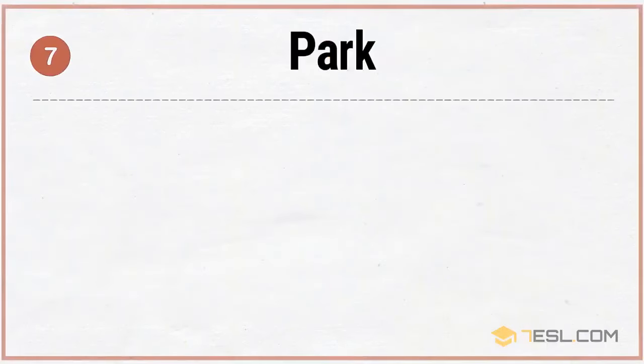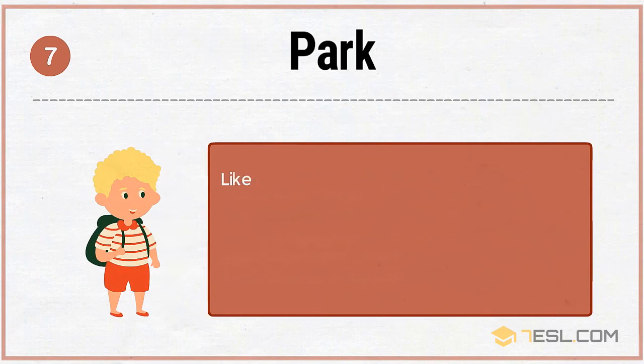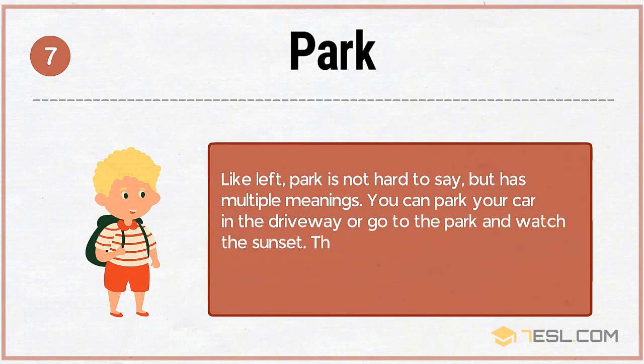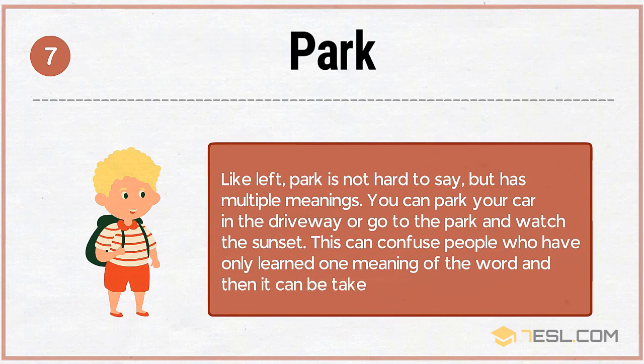7. Park. Like left, park is not hard to say but has multiple meanings. You can park your car in the driveway, or go to the park and watch the sunset. This can confuse people who have only learned one meaning of the word, and then it can be taken out of context.